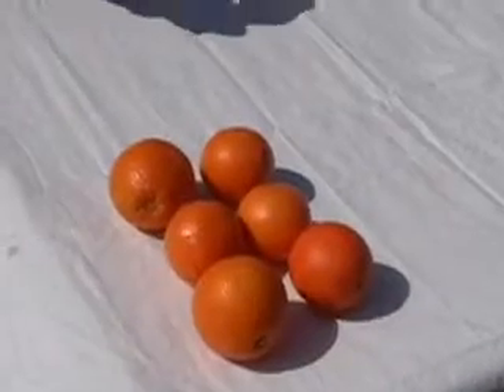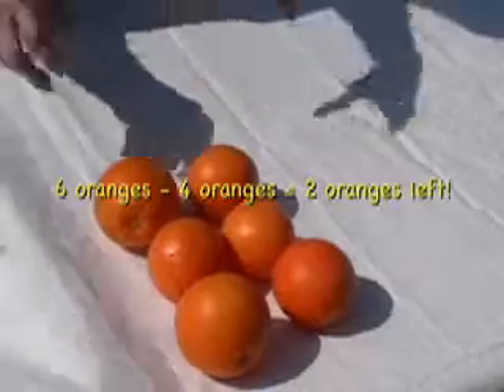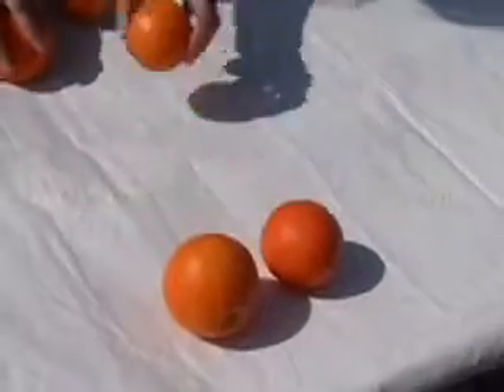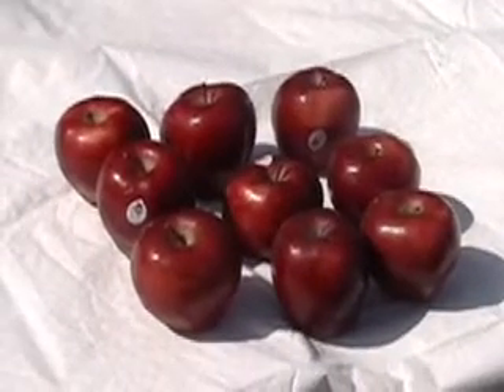So we started with six oranges. We ate four at the picnic. Six take away one, two, three, four is two. Five is four.